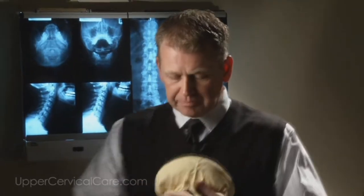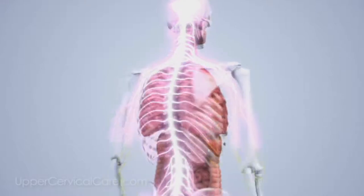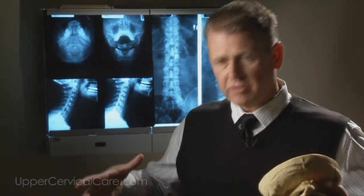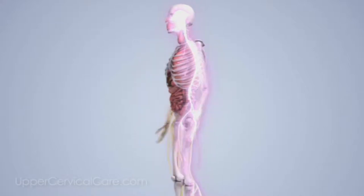If you correct that misalignment, all of a sudden you get a hundred percent of that nerve flow from the brain down to the pancreas, and the pancreas again starts functioning the way it was supposed to. You get the full amount of insulin in the system, the sugar is taken out of the digestive system into the bloodstream, and all of a sudden you no longer have diabetes. That one millimeter affects your nervous system, and because the nervous system controls everything, correcting that allows your body to finally heal.